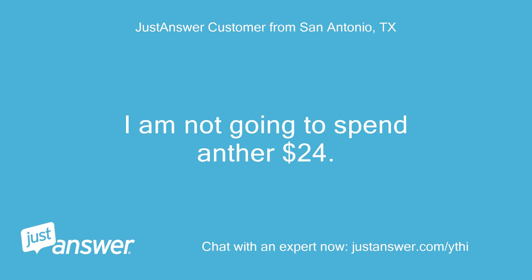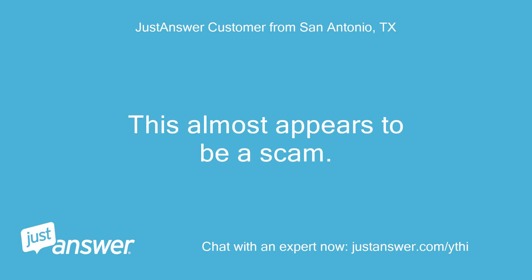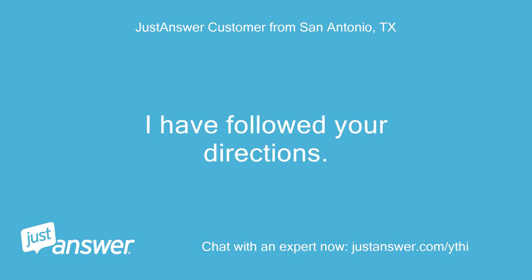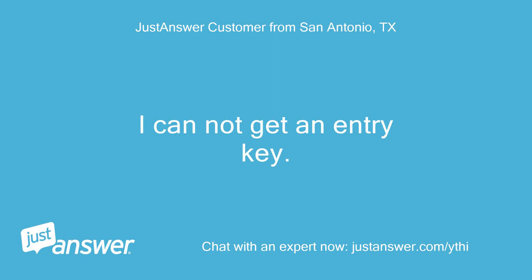I am not going to spend another $24. I have already paid for service and you are charging $4 per month for the service. This almost appears to be a scam. I can't get an entry code. I have followed your directions. When I get to the Nest app display, the device says connected, but I cannot get an entry key.